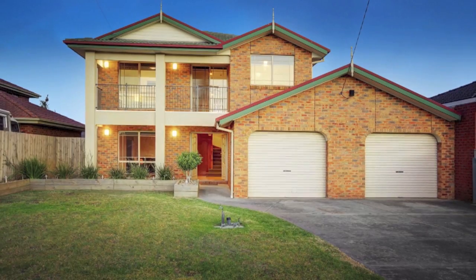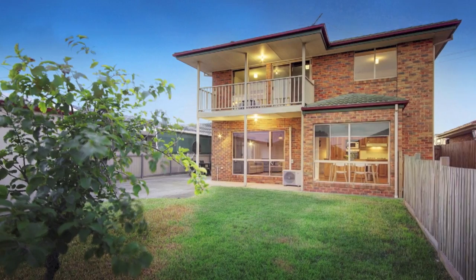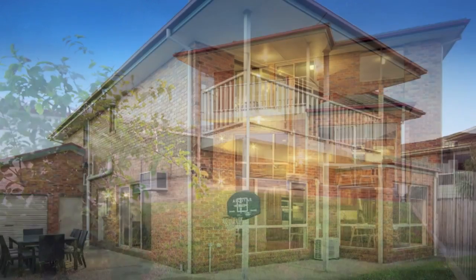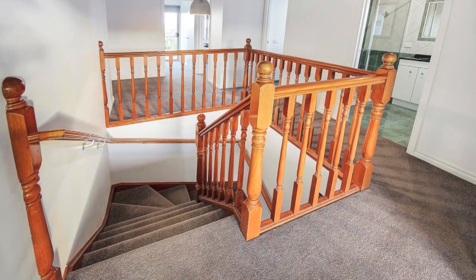This spacious residence presents traditional quality and comfort with a convenient living design, making it the perfect place for your growing family to call home. With two oversized living spaces, five bedrooms or four plus study,